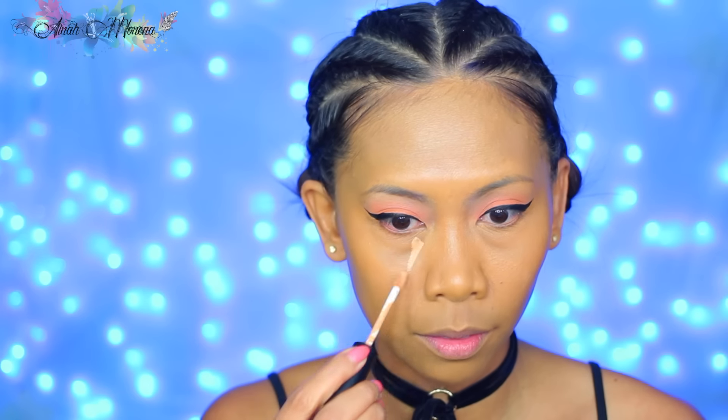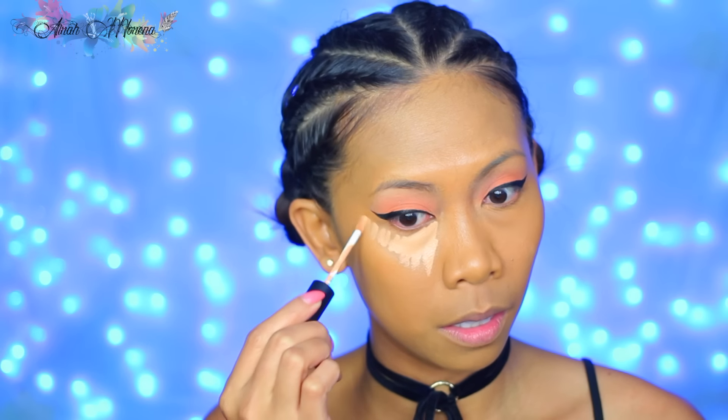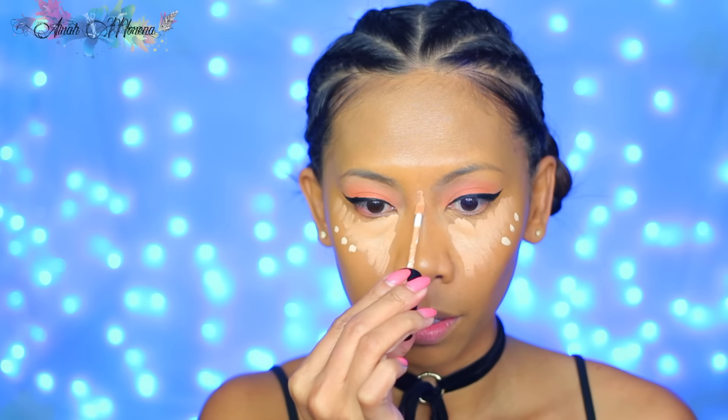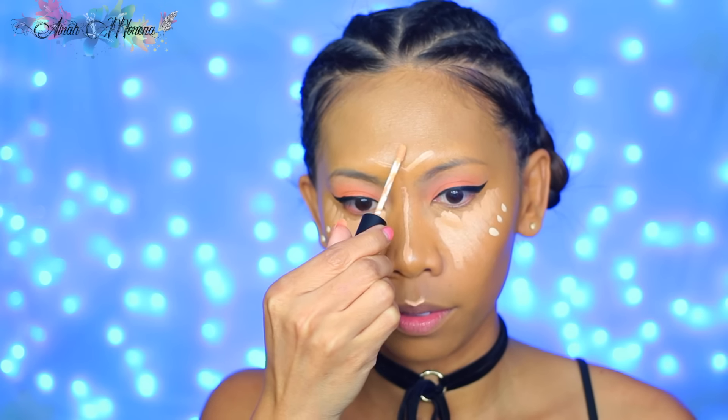I already applied my foundation and all that good stuff — I used the Milani Two-in-One Conceal and Perfect Foundation in shade 0910. Here I'm concealing and highlighting my dark circles using the new Ofra Cosmetics Sculpting Wand in shade Sunrise underneath my eyes and all areas I usually highlight, then the shade Dawn on the highest part of my cheeks.